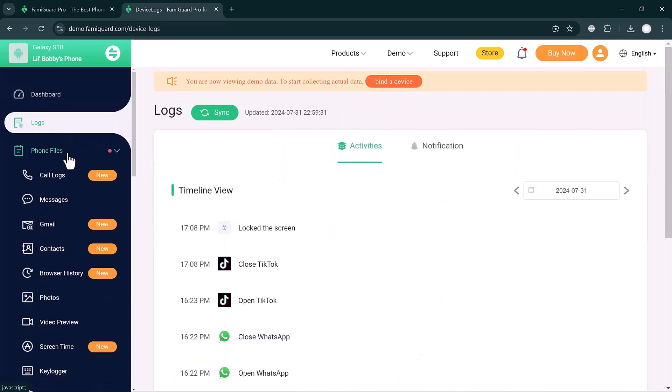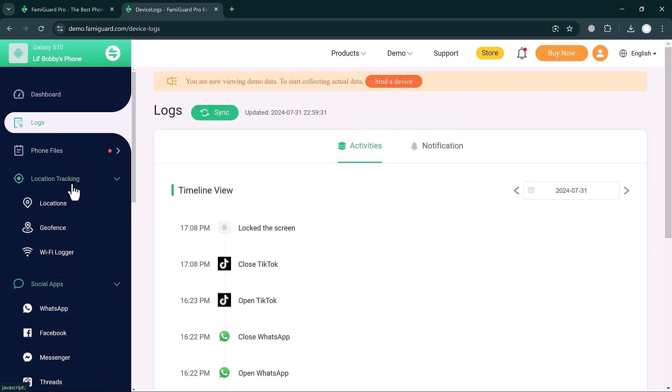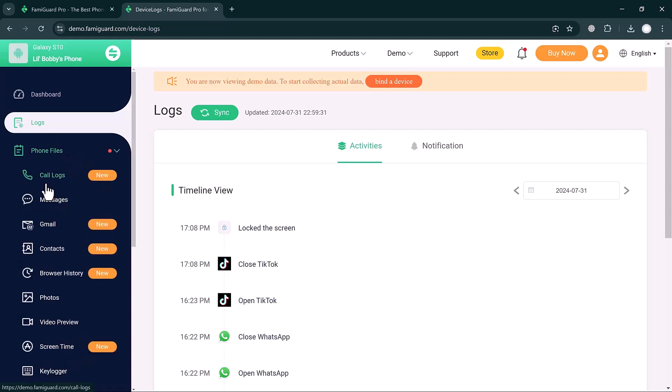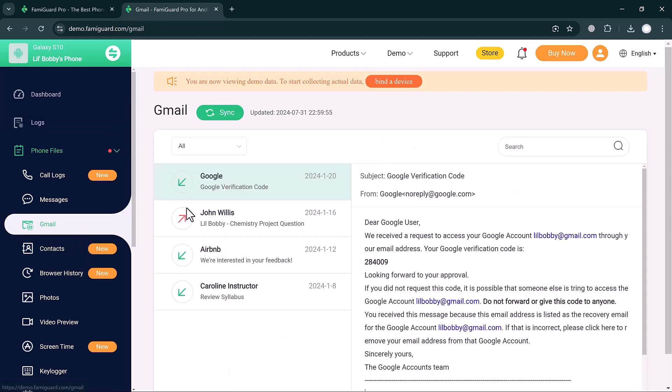On the left sidebar there are options including Logs, Phone Files, Location Tracking, Social Apps, Video Apps, Live Recording, Remote Control, Data Export, and Permission Check. Clicking on the Logs button shows phone files — you can track call logs, messages, Gmail, contacts, and browser history. Clicking on Gmail lets you check its full Gmail history.